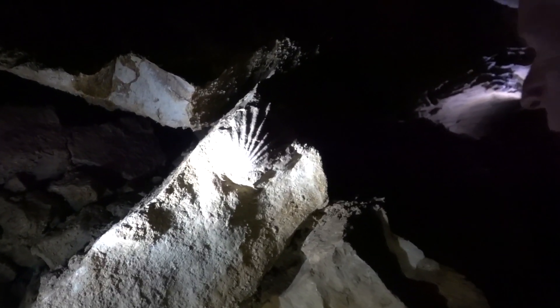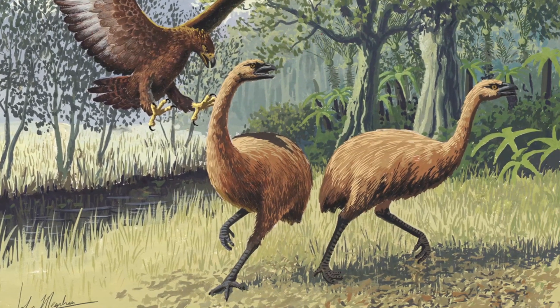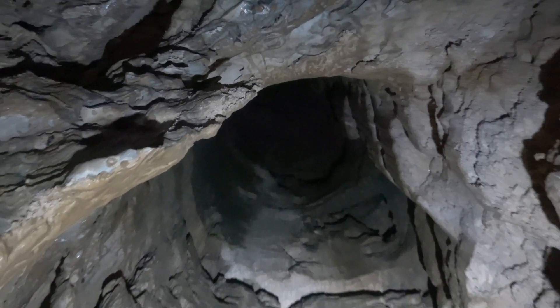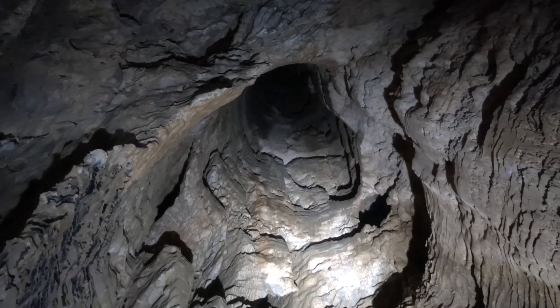There is a large fossil shell on the rock here, and a moa bone. Here are extinct flightless moas being chased by a gigantic Haast's eagle, the largest eagle known to have existed. It is thought that the panicky moa fell down holes like these through the roof and into the cave.